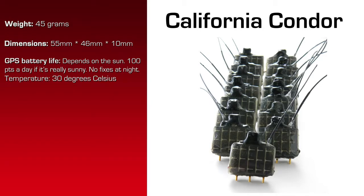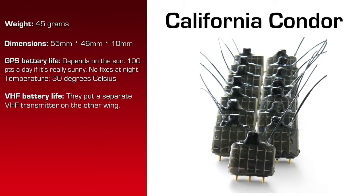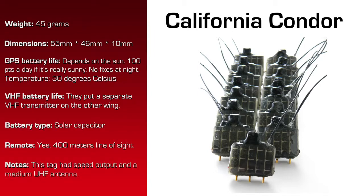Not all of our solars operate that way. The VHF battery life is irrelevant because they put the VHF on another device, on another wing on the bird. The battery is a solar capacitor, as I said, and 400 meters line of sight is the maximum range on the remote download.